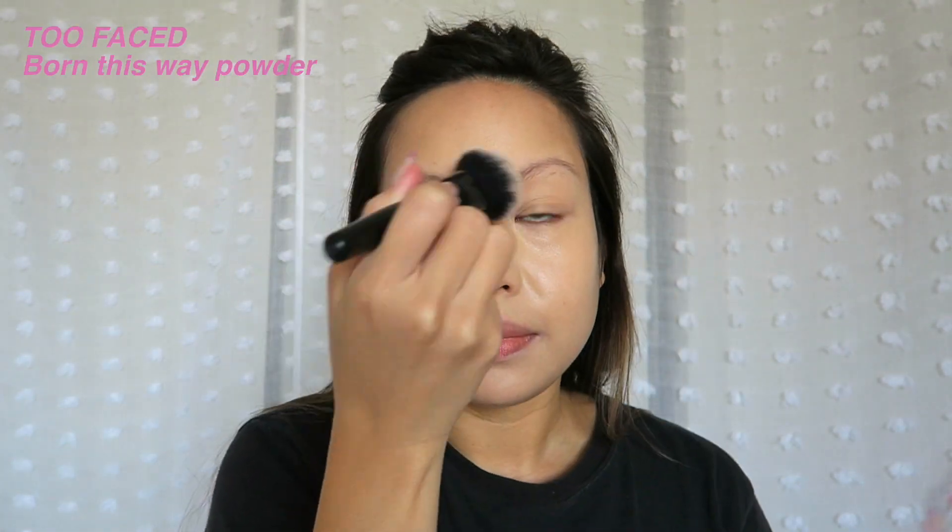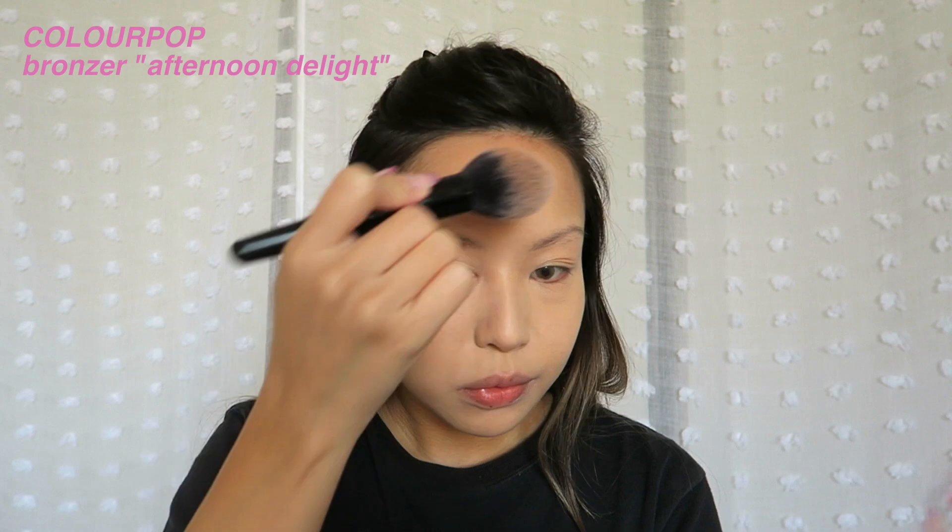So let's set this with the Too Faced Born This Way powder. I think the sun going in and out is just making it look even worse than it actually is. I can't stand how washed out I look, so I'm going to go straight into some bronzing to give myself back some color. I don't have any contour, so I'm going to go a little more heavy-handed with the bronzing to give ourselves flawless cheekbone definition.